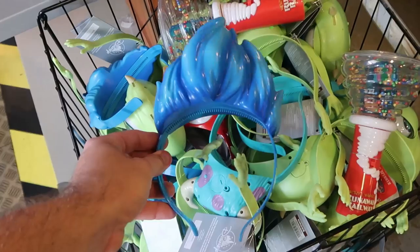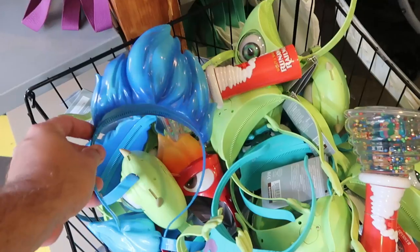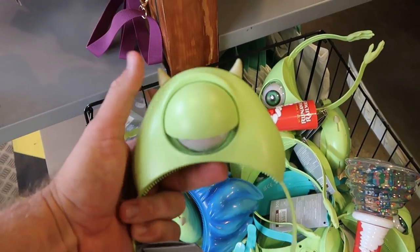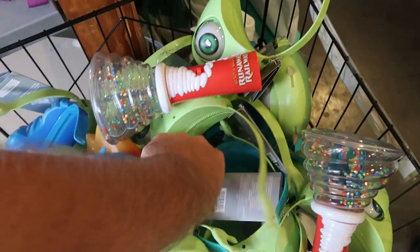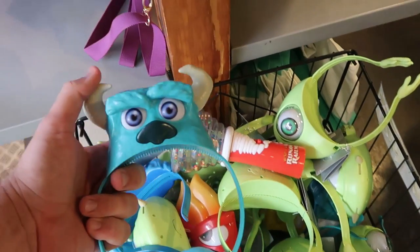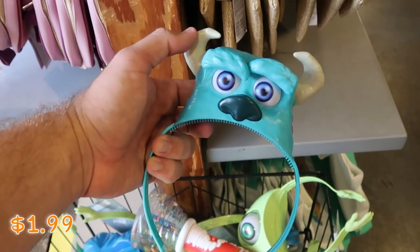In this bin they have a lot of different ear headbands, all $1.99 a piece. Like they have the Hades light-up ears right here. And over here they have the really fun Mike Wazowski one where you move his horns and his eyelid opens and closes. They still have some Soli ones left — you can move his horns up and down and his eyelashes move. Like that is really adorable, only $1.99.